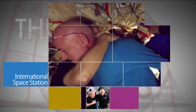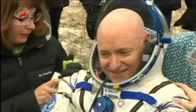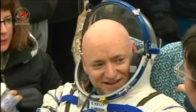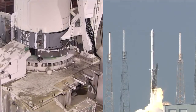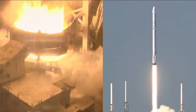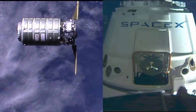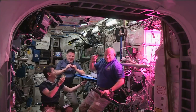In March, NASA astronaut and Expedition 46 Commander Scott Kelly and Russian cosmonaut Mikhail Kornienko completed their historic one-year mission aboard the International Space Station. NASA's commercial cargo partners Orbital ATK and SpaceX delivered tons of cargo to the station in 2016 to support hundreds of science experiments and technology demonstrations crucial to NASA's journey to Mars.